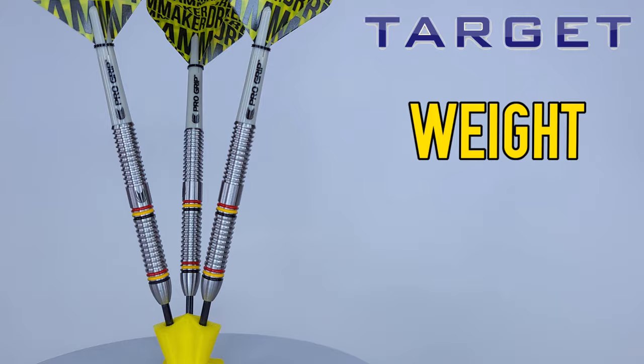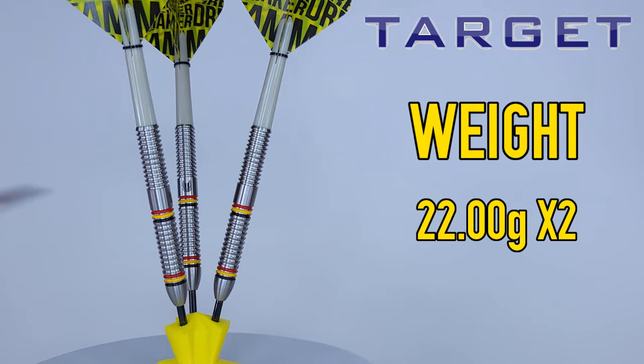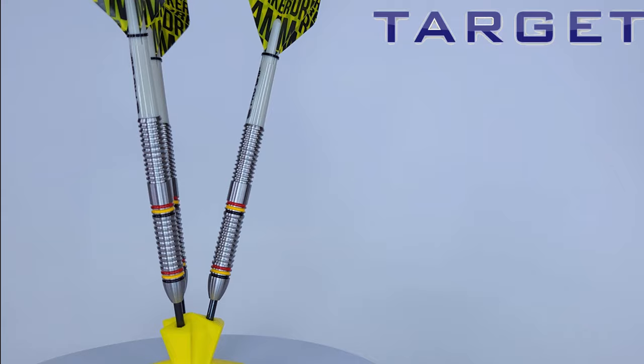As for match weight, I got a little excited — the first two barrels came in spot-on at 22.00 grams as advertised. The third barrel came in at 22.12 grams, which is slightly outside my preferred one-tenth of a gram tolerance. It's a little disappointing, though it's something you'd never notice in play.